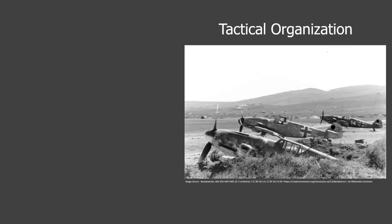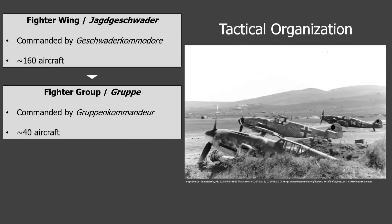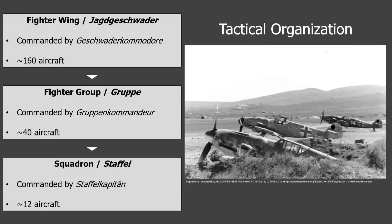At the tactical level, the fighter wing, or Jagdgeschwader, was the largest autonomous day fighter unit and was usually composed of roughly 160 aircraft broken out into smaller organizational elements. Within each fighter wing there were various fighter groups, or Gruppe, consisting of about 40 aircraft each, subordinated to the fighter wing but with their own command staff. And lastly, each group was made up of various squadrons, or Staffel, containing about a dozen aircraft apiece.